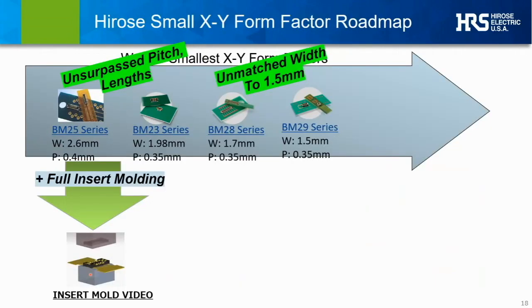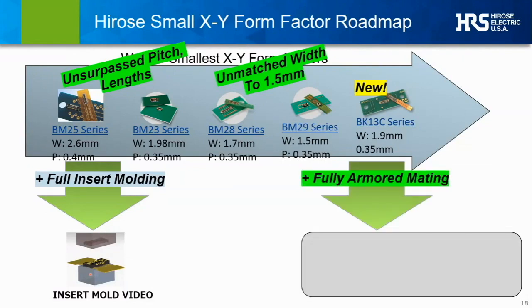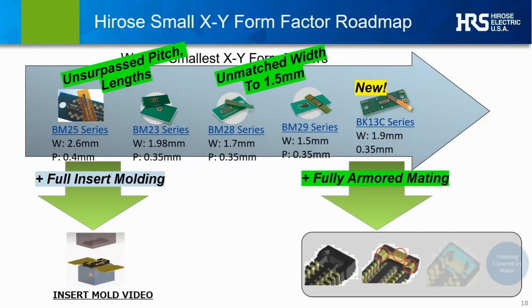In addition to insert molding, another very new series — the BK13C — represents another new design direction, led by the needs of our OEM customers. The BK13 utilizes a ruggedized construction which we call fully armored. A typical board-to-board micro connector will have plastic exposed on either end of one or both mating pieces, leaving the real possibility of damage during mating. Our aggressive, fully armored design introduces a complete metal jacket on both mating pieces, assuring only metal on metal during mating and unmating, significantly reducing the possibility of damage and the consequences of plastic breaking during product assembly.